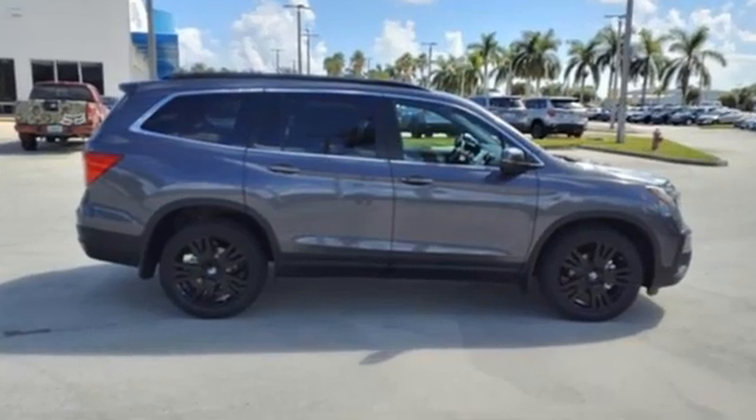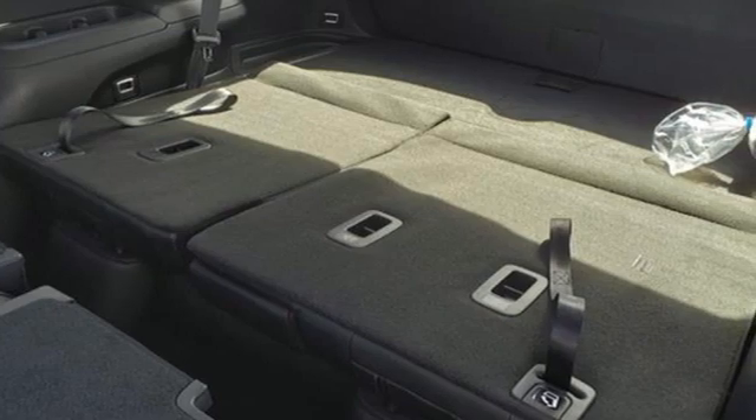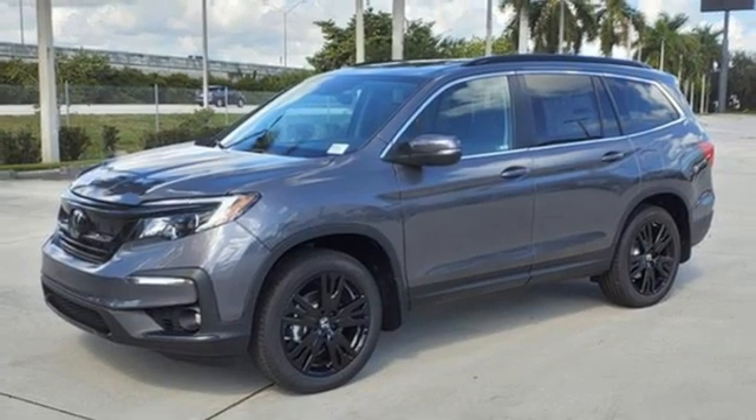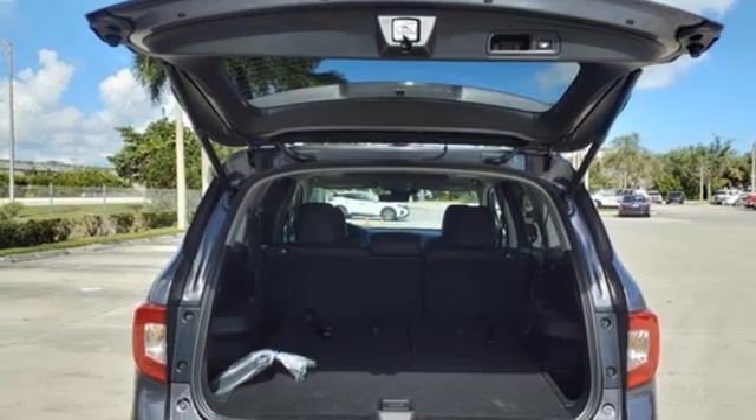Features include auto-dimming rearview mirror, memory exterior door mirror settings, front heated leather bucket seats, streaming audio, V6 engine, dual zone climate control, and inductive device charging.